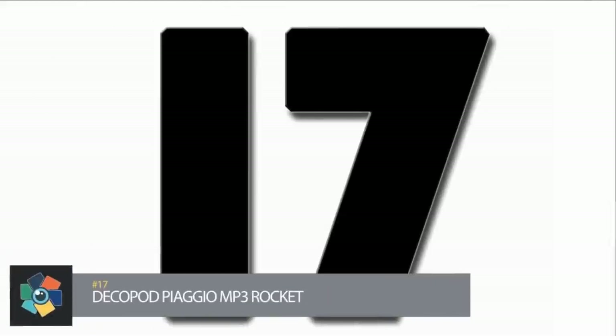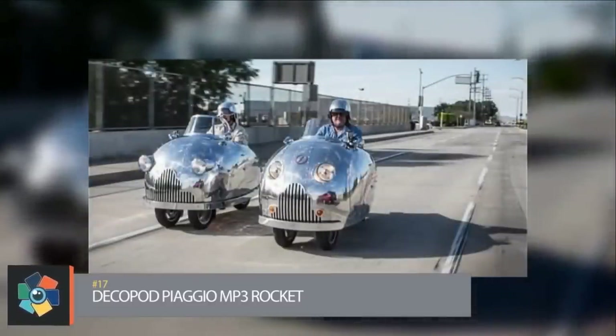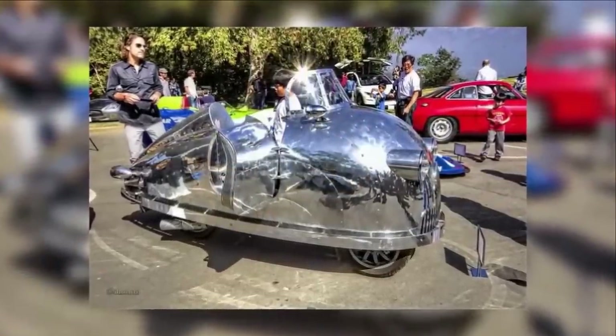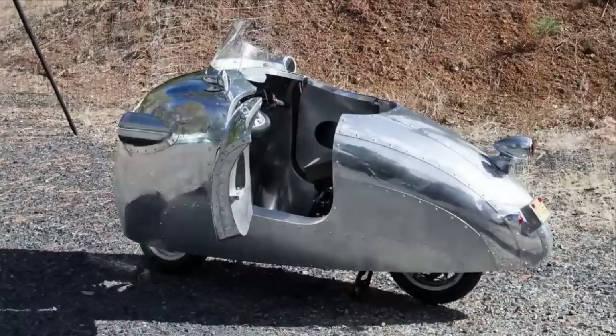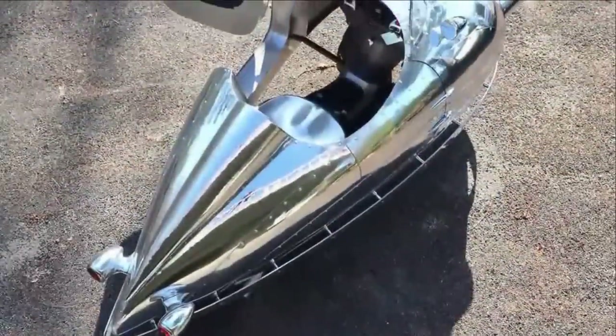Number 17: This decapod concept is unique to the auto world. Inspired by the 1930 Henderson Streamliner, the decapod is a rideable, one-of-a-kind work of art. Each one is street-legal as well as signed and numbered by the artist. The hand-formed aluminum body is mounted on a new Vespa Piaggio automatic step-through scooter for a top speed of 150 miles per hour, with a body shell that weighs 30 pounds.